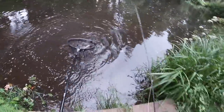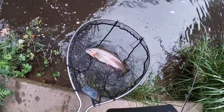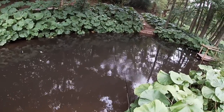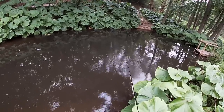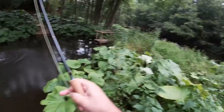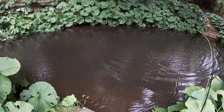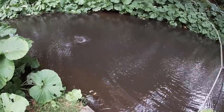There we go — that's the biggest fish I've seen here in a little while. Oh, that's a right lump! Sight fishing — that's not a bad fish, look at that.